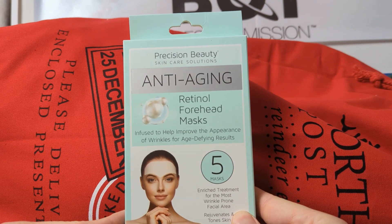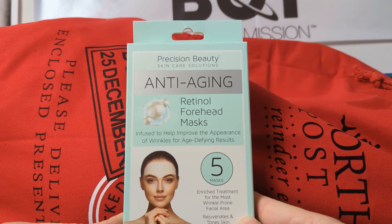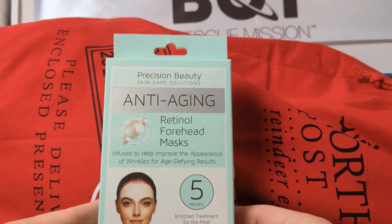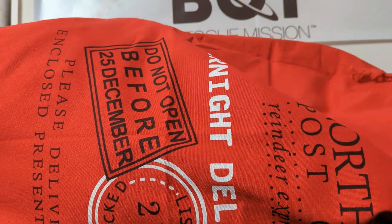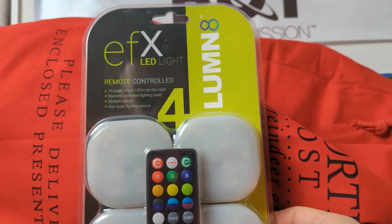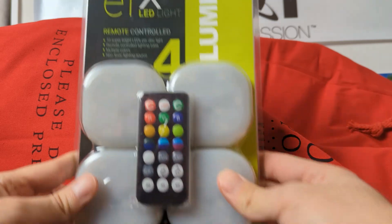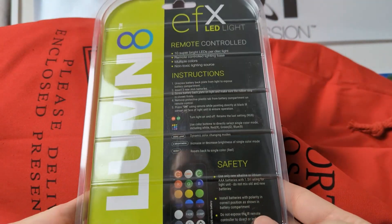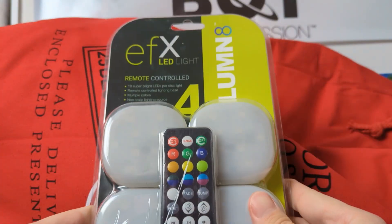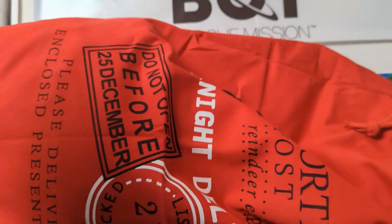Oh yeah, this is perfect — exactly what I need. Anti-aging retinol forehead masks. That Daily Deal is special — just random stuff you didn't even know existed. I can't even give that to anybody because that's insulting. This is interesting though: LED remote-controlled lights. It looks like there are four of them, easily placed around your house and remote controlled. I could probably come up with something useful for that.